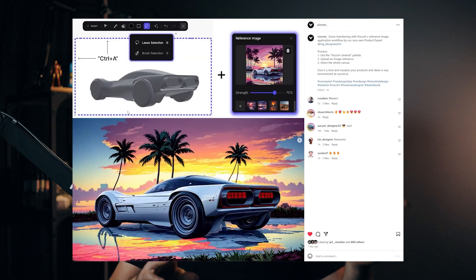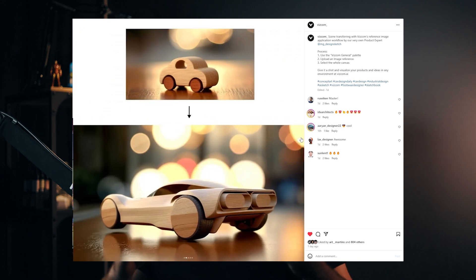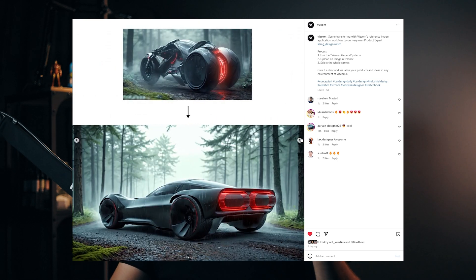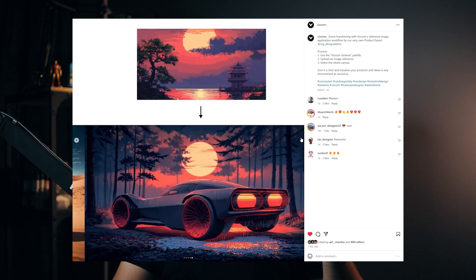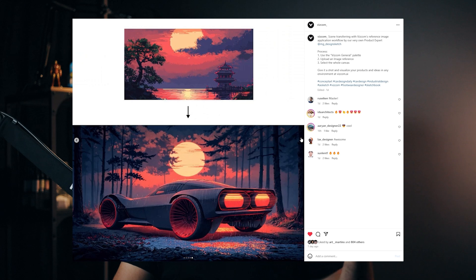I've already tested some and got really cool results — I love it. Another feature is the reference image, which now works much better. I saw the results on VisCom's Instagram and it's pretty cool. This reference image feature is not even a beta feature — you can already try it on your account. The other features I mentioned are in beta but will be released soon.